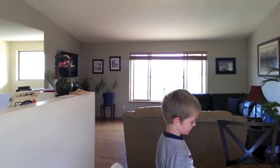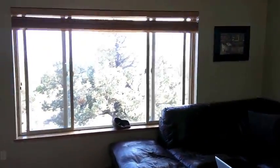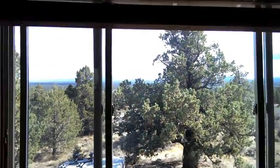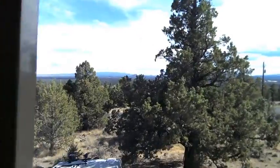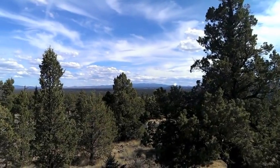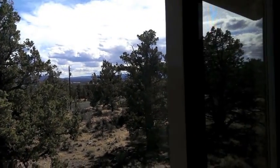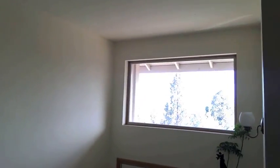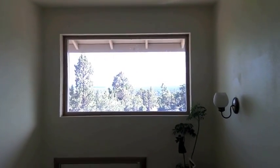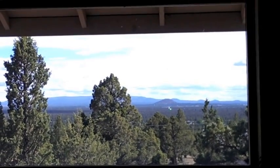Inside of our house, one of the reasons we like it so much - we have this amazing view of the city at night. You can see all the lights twinkle at night. It's pretty cool from our front room. And then if you come over here, there's another really cool view. It's the butte in the background.